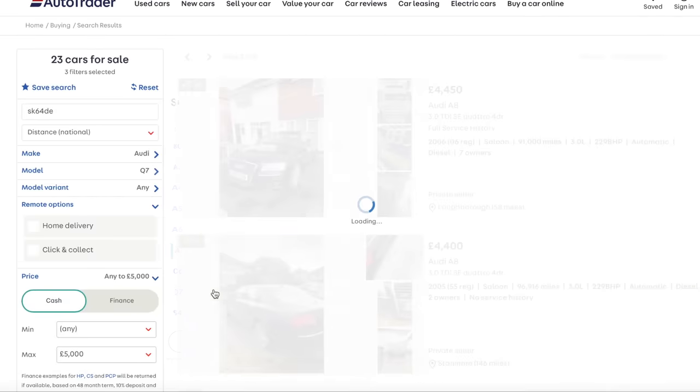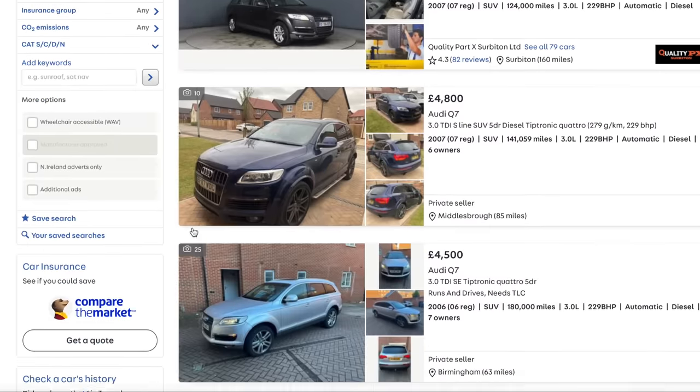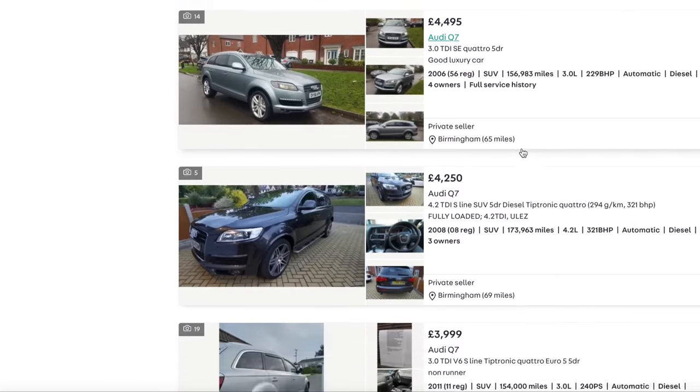I wouldn't really recommend you buy a Q7. They are quite luxurious, but they can be quite troublesome. I can't believe you can buy these for £5,000 though - it just strikes me as such a lot of car. Let's have a quick look at A6s.